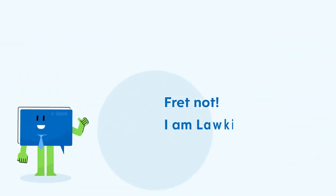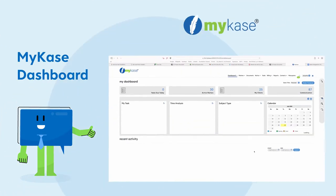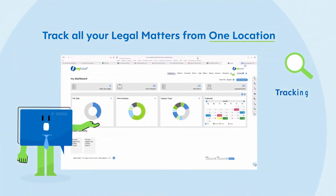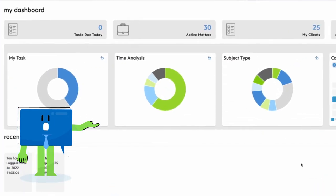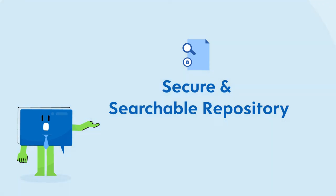Fret not — I'm Lockie, your friend. I bring to you My Case. My Case helps you track all your legal matters from one location. It delivers end-to-end visibility over your entire matter portfolio, in a secure and searchable repository.